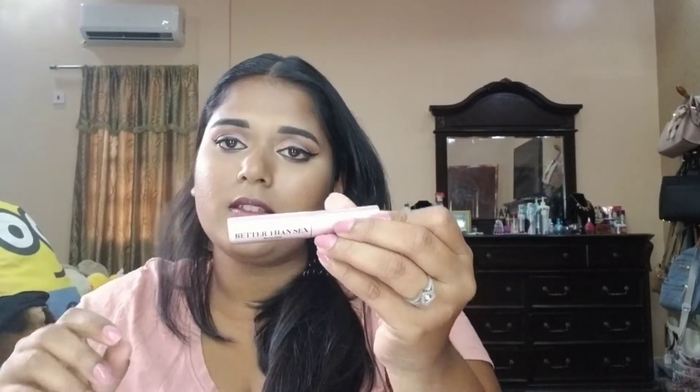Of course, the Better Than Sex mascara by Too Faced. This is a mini and I need to get the full size. I used it today without any fake lashes and it works amazingly. It's waterproof too. Speaking of lashes, let me show you my favorite false lashes.